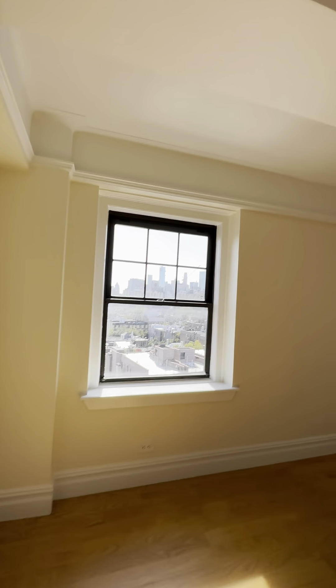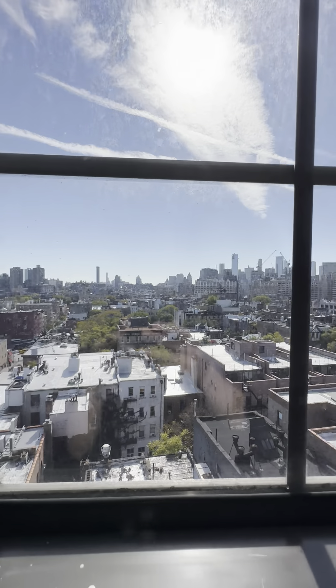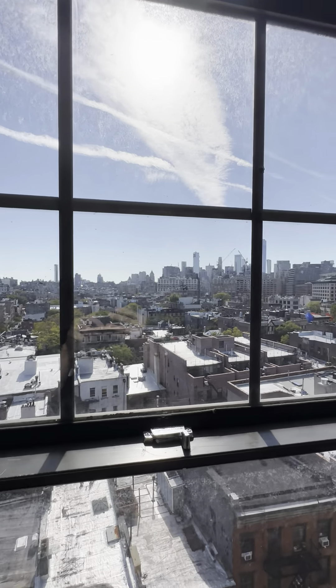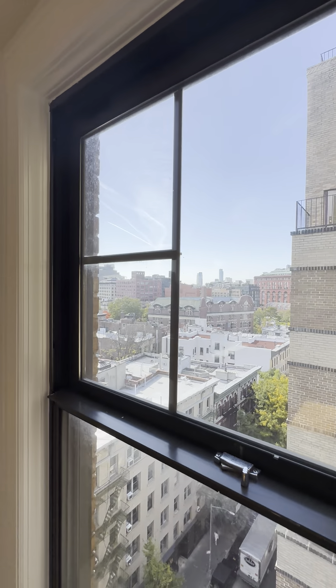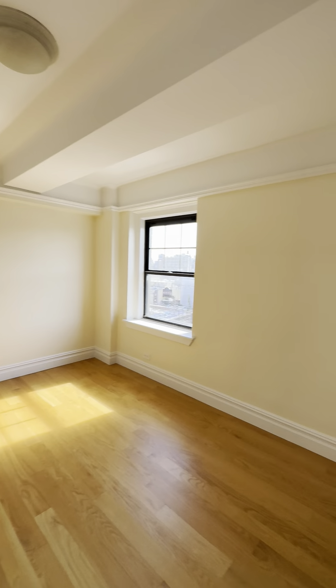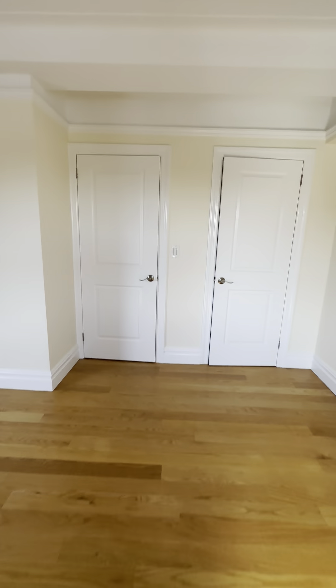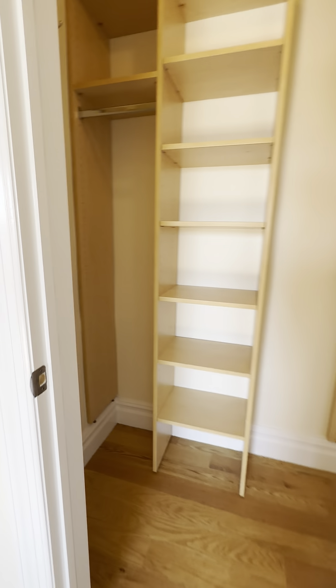Spectacular views. Here is the bedroom closet.